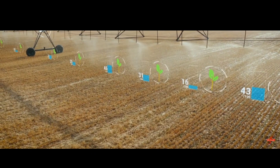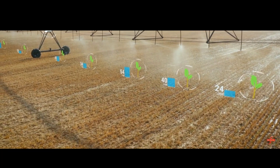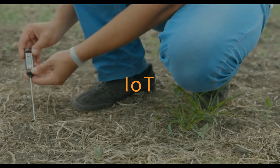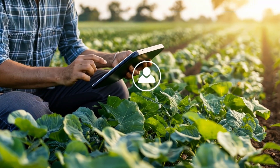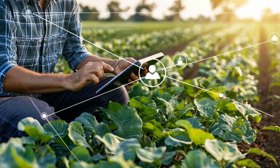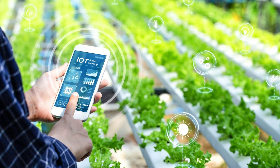Imagine a world where technology and nature work hand-in-hand, revolutionizing the way we grow our food. In this video, we're diving into how the Internet of Things, or IoT, is transforming agriculture into a smarter, more efficient industry. By the end of this journey, you'll discover how these innovations not only boost productivity but also create a sustainable future for farming. Let's dive right in.